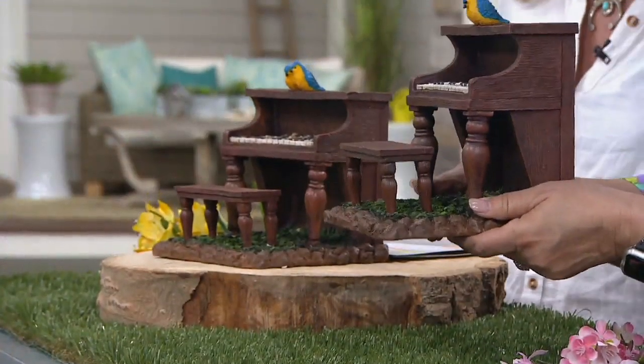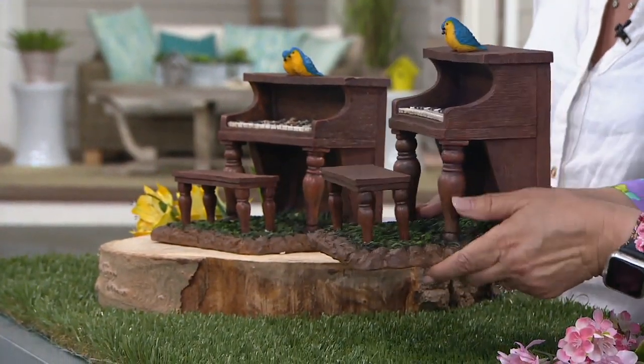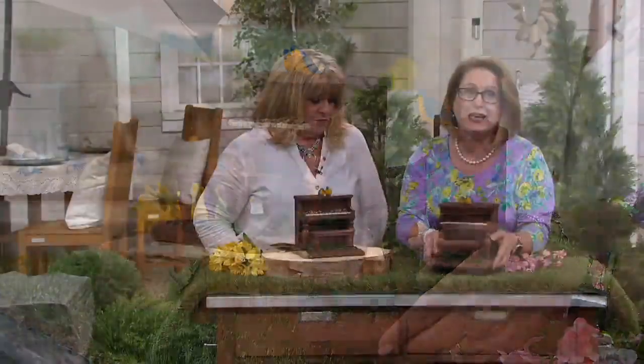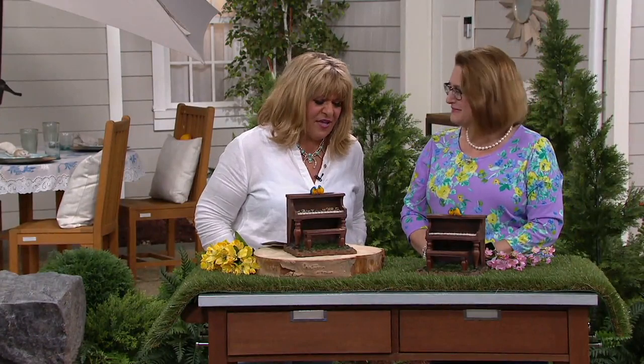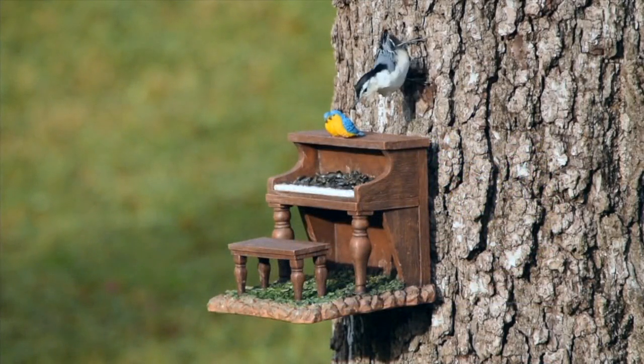This is designed to be used in all kinds of weather because the birds get hungry year round. It's adorable because it looks like they're playing the piano. By the way, there's only 800 of these to go around. The color, the look, the resin, the weight of it is so authentic — it is so real. I love that. So darling.